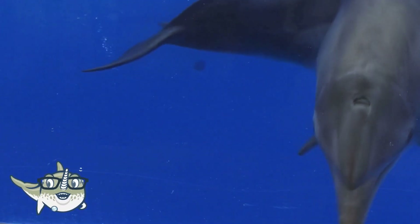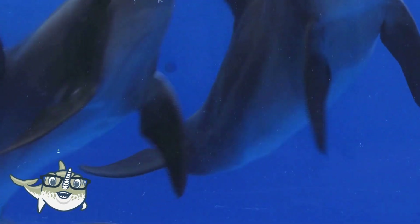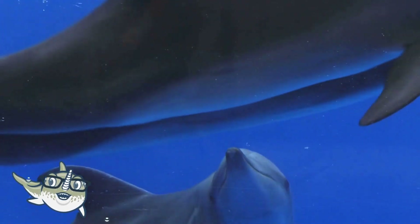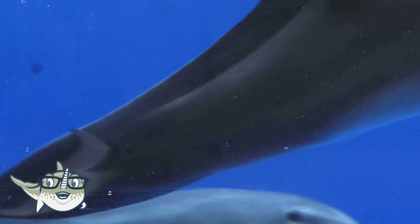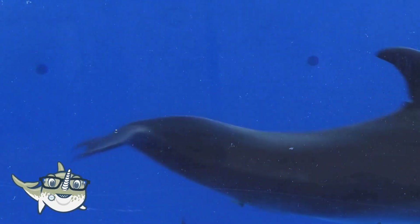Bottlenose dolphins can grow up to 4 meters long and weigh up to 650 kilograms. They are very friendly and playful, and they can perform acrobatic tricks and jumps. They are also very smart, and they can learn and use tools, such as sponges to protect their snouts from sharp rocks.